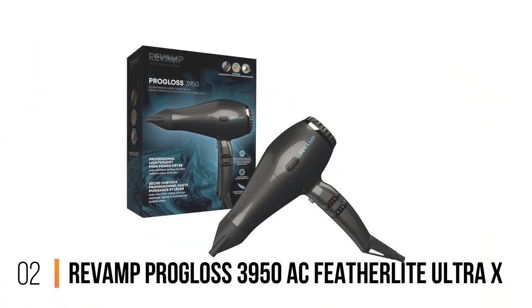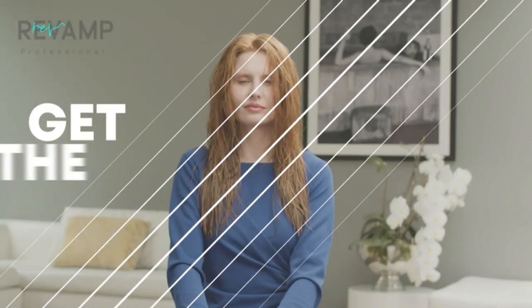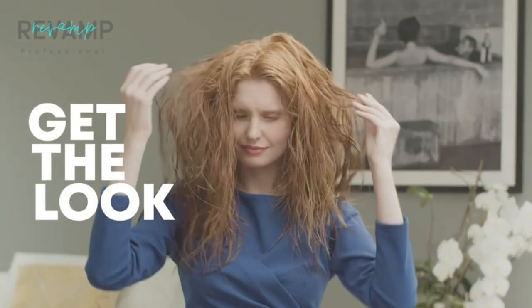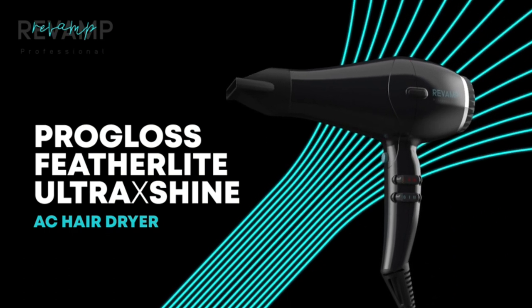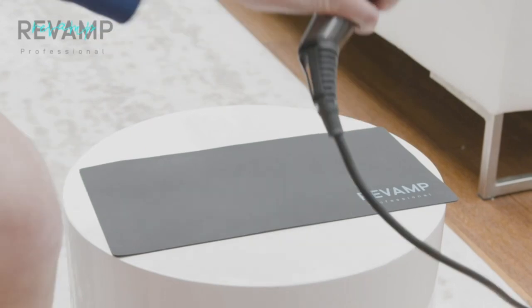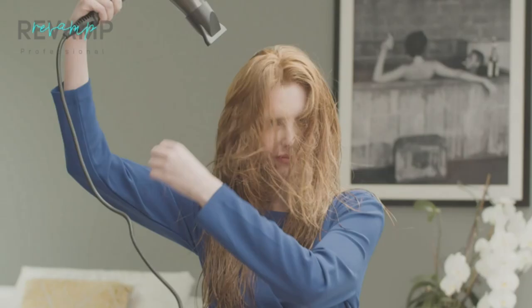Number 2: Revamp Pro Gloss 3950 AC Featherlight Ultra X. Despite its stupidly long official name, the Revamp Pro Gloss 3950 AC Featherlight Ultra X Shine Hair Dryer DR3950 is a master class in efficiency. It's compact and lightweight — 425 grams — but packs a serious punch when it comes to getting your hair dry quickly.